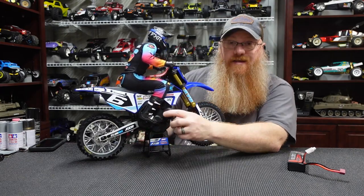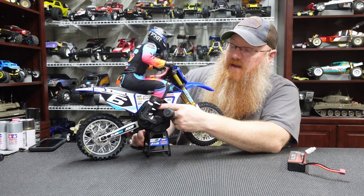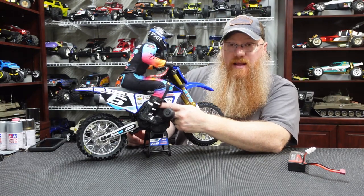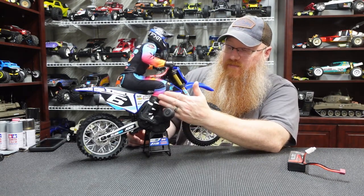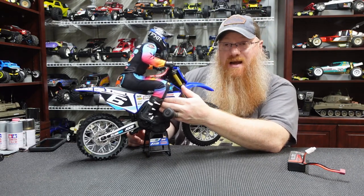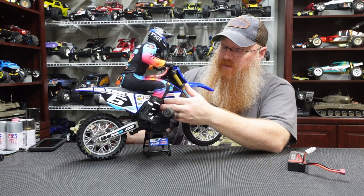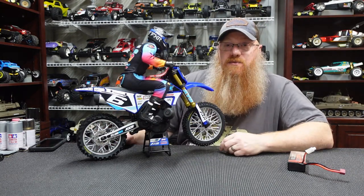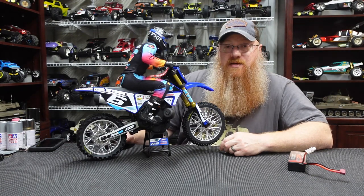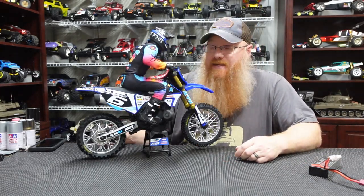The only things that indicate it's an RC are the outriggers and the on/off switch buried up underneath his leg. It's easy to get to but out of sight, and it's protected from being accidentally pushed because his legs are there. It's also not going to get coated in mud and muck. They nailed this one — Losi and the designers and engineers get an A-plus-plus from me just from sitting here looking at it.